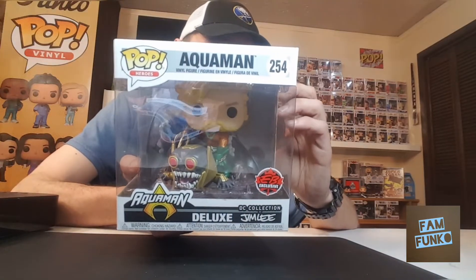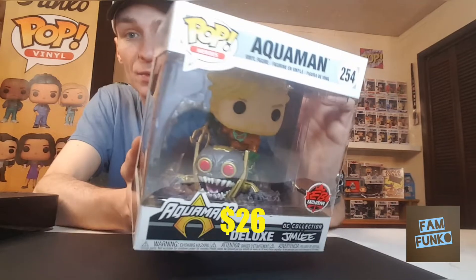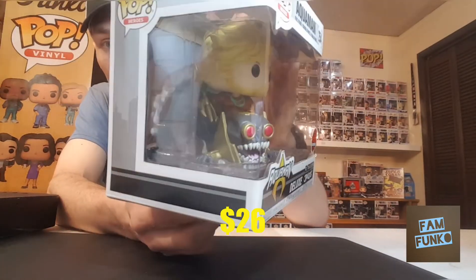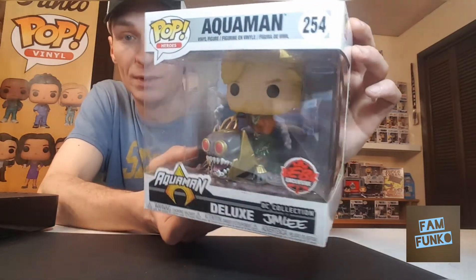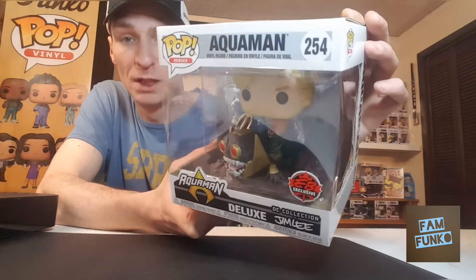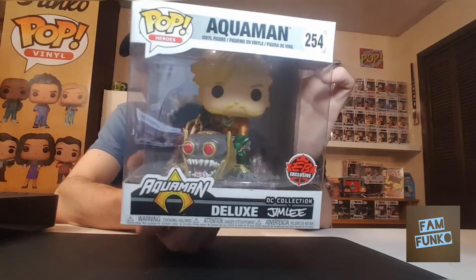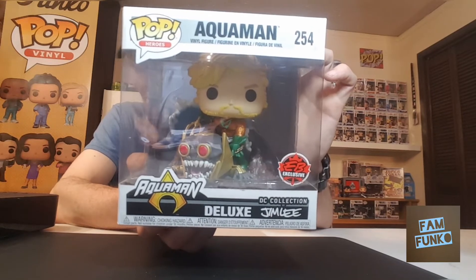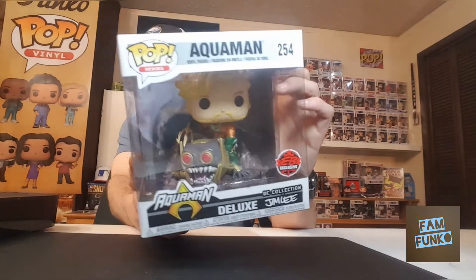Like I said, everything's in pairs this week, so to go with that I also picked up the Aquaman DC Deluxe, Jim Lee. The detail on this one is insane — not sure if the camera is picking it all up, but this is a crazy cool pop. Still looking for the Batman, which was the first one released, and the Flash. Not sure if there are any more released yet.